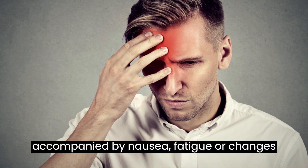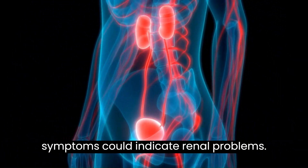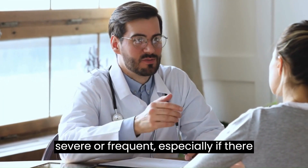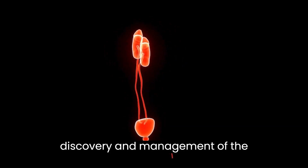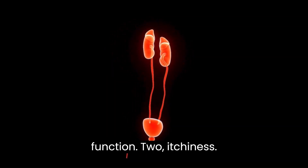It is not a good idea to ignore severe or ongoing headaches, especially if they are accompanied by nausea, fatigue, or changes in the way that you urinate, as these symptoms could indicate renal problems. It is important to seek medical assistance as soon as headaches become severe or frequent, especially if there are additional indications of failing kidneys. This will help in the early discovery and management of the condition, ultimately preventing complications and maintaining kidney function.